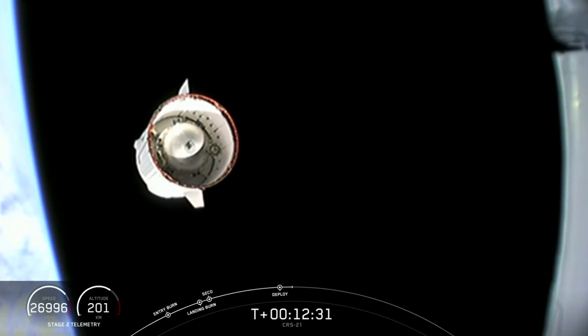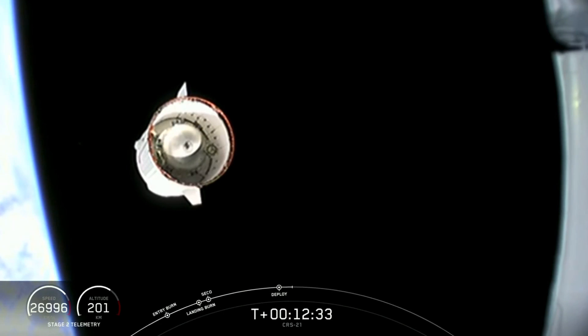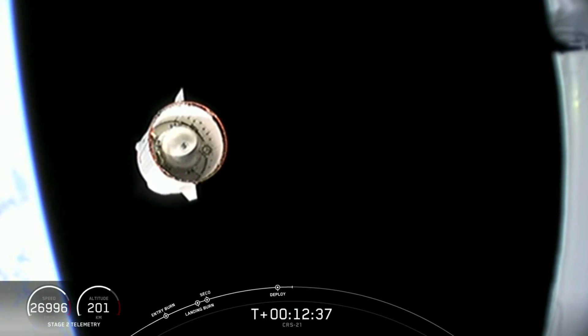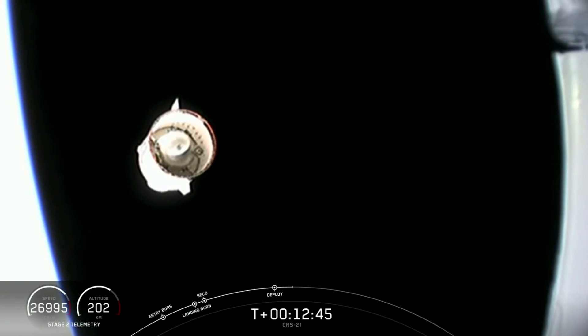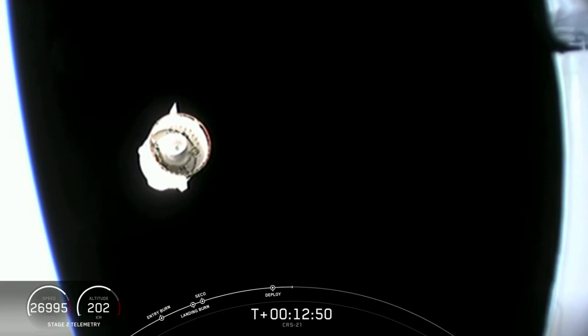The International Space Station serves as the world's leading laboratory for cutting-edge research and technology development that will enable human and robotic exploration of destinations beyond low Earth orbit, including the Moon and even Mars. The Dragon vehicle is just beginning its journey. It has about 26 hours before reaching the Space Station.